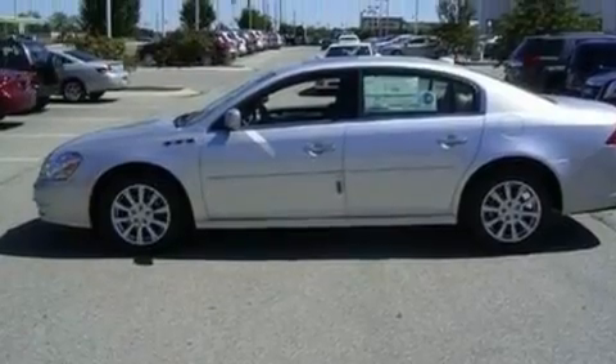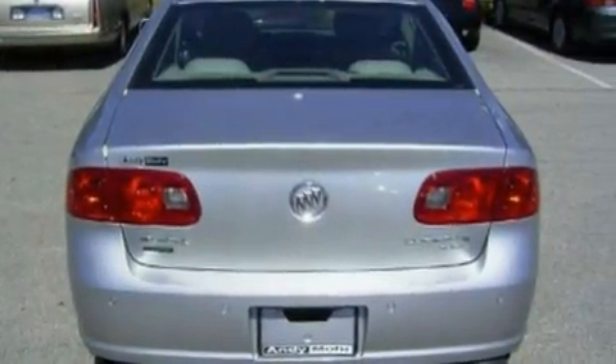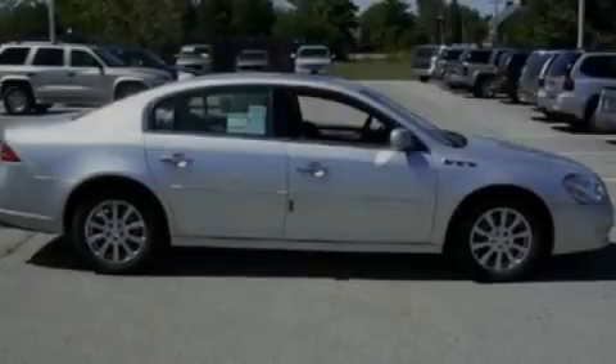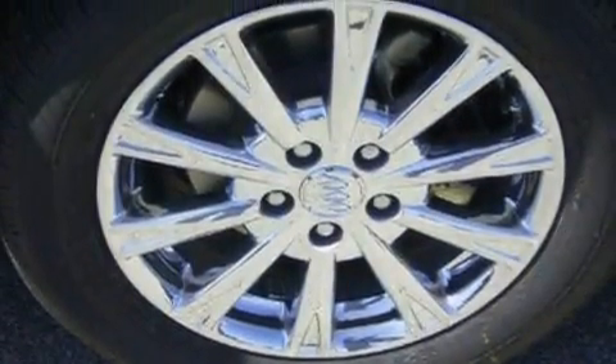Its top features include a heated passenger seat, air conditioning, cruise control, XM satellite radio, wood trim on the inside of the doors, a multi-link rear suspension, audio anti-theft protection, and a low tire pressure indicator.